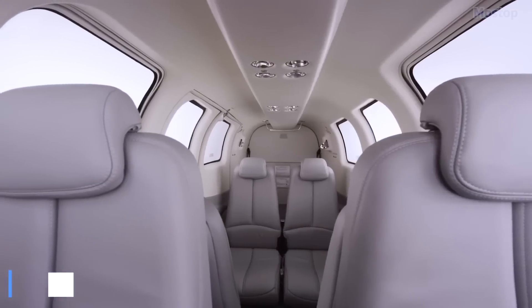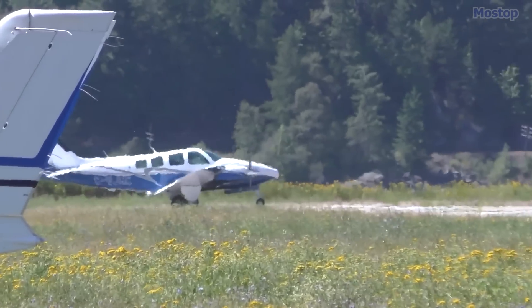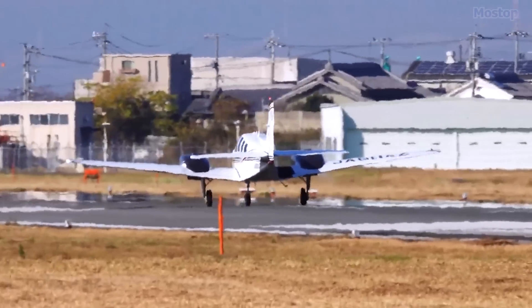With its superior soundproofing and thick tinted windows, the Baron G-58 ensures the quietest, most comfortable ride, thanks to meticulous refinements over the years.